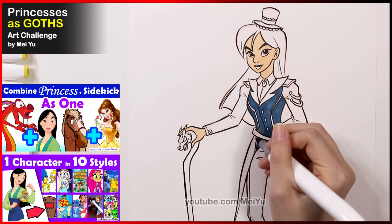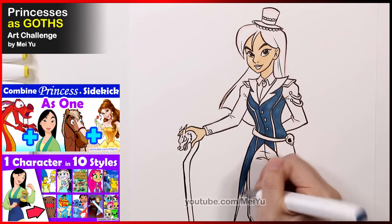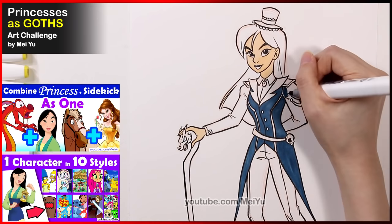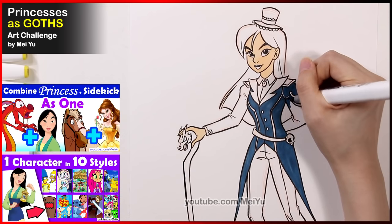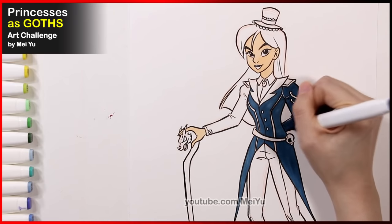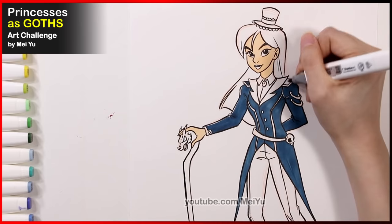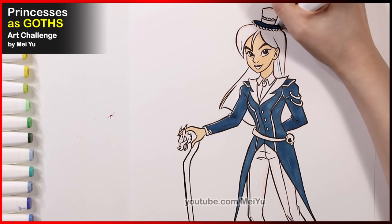In case you're new to my channel, or if you want to re-watch some fan favorites of when I reimagined Mulan in different ways, you can check out those videos on my Mayu channel. I hope you enjoy and they can inspire you.